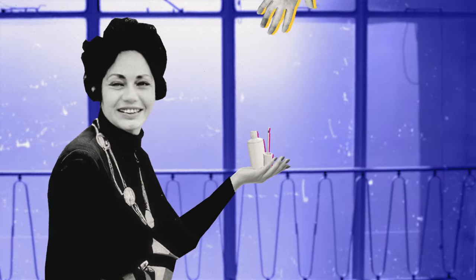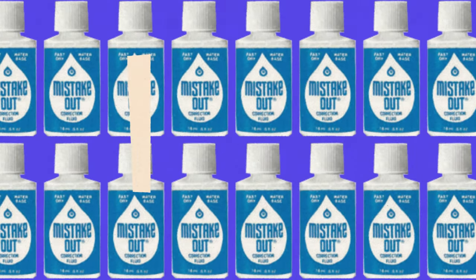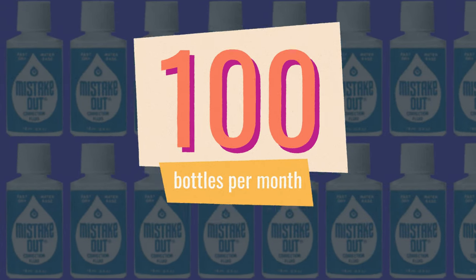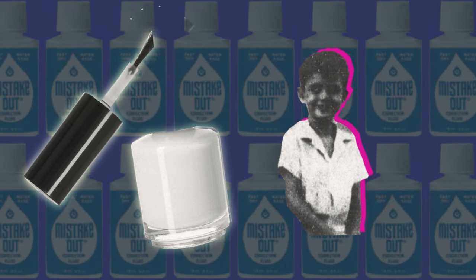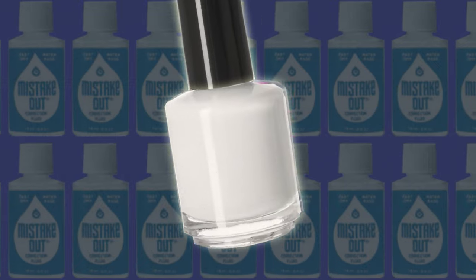Soon, other secretaries in her office found out about her secret. And by 1957, she was selling 100 bottles every month to her colleagues. To meet the demand, she paid her son Michael and his friends $1 an hour to fill the bottles, cut the brush at an angle for easy application, and label the product: Mistake Out.